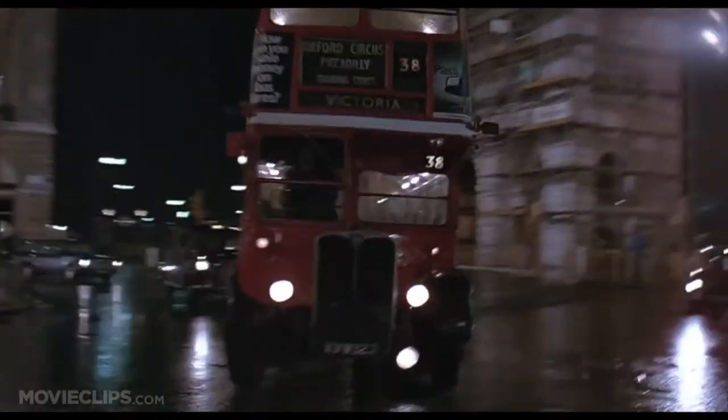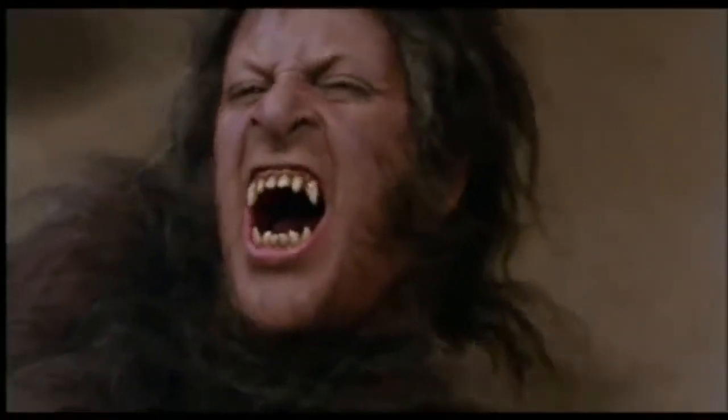An American Werewolf in London was directed by John Landis, but the makeup effects were all Rick Baker. The scene where David transforms into this horrifying werewolf monster looks so realistic and terrifying. They didn't rely on scary music — just modern music and a grounded real-world feel during the transformation. It's part horror, part comedy — funny and scary at the same time. A true classic, all thanks to Rick Baker.